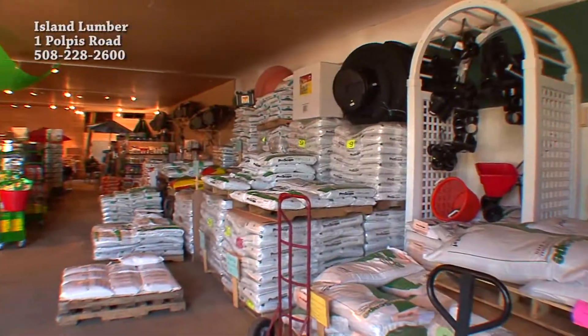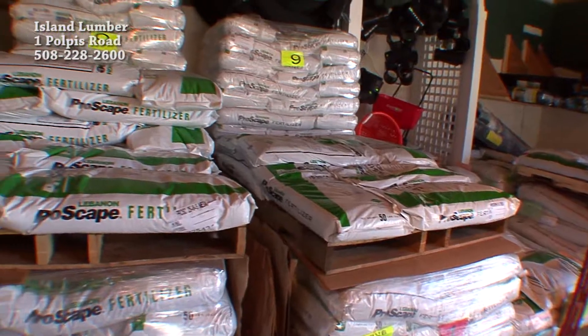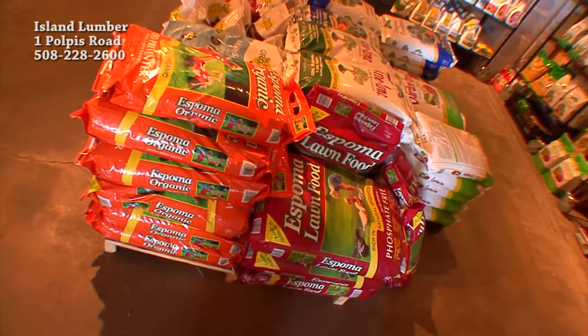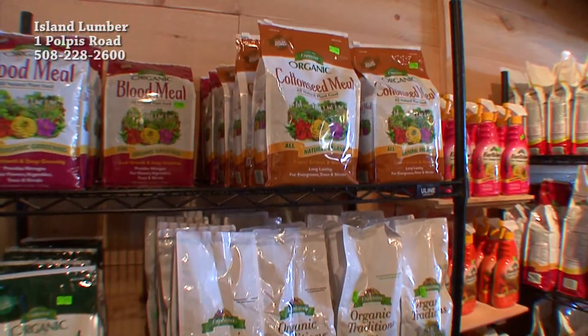As you can see, we have a great big building here full of wonderful things for all of your landscaping needs. We've got your Nantucket-friendly fertilizers from the Lebanon ProScape line to our great selection of organic — a nice mixture of liquids and granular organics, plus the sprays and fungicides down there.